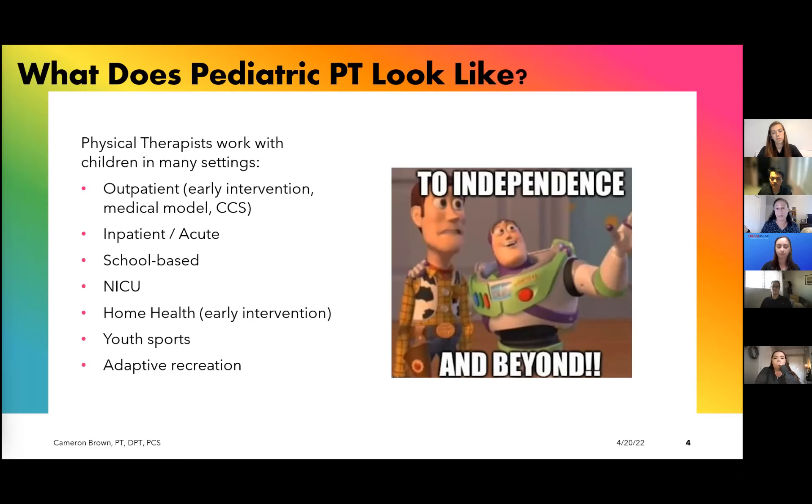Thinking about the scope of physical therapy, pretty much any condition and any body system is open game as long as it's in a little person. We see children in outpatient settings, inpatient acute care, post-op care, limb amputations — all kinds of reasons a child might need acute care rehab. There's therapy through the school, which is very unique to pediatrics and considered part of their education. There's the NICU, home health often with early intervention kiddos, and involvement with youth sports and adaptive rec. Really, PTs can be present everywhere.